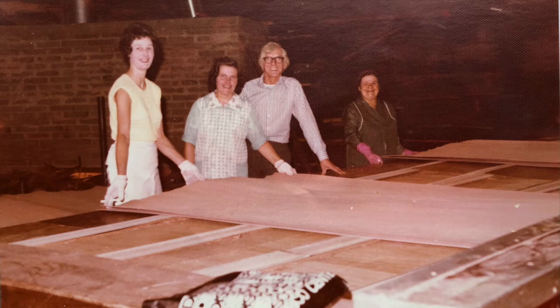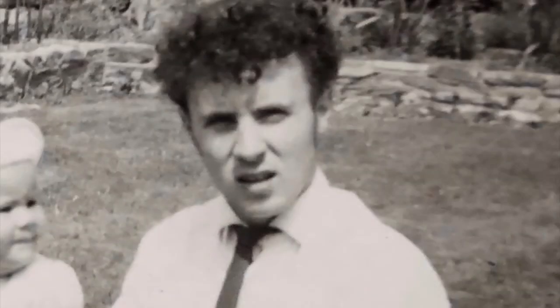Then a blade used to come across. They'd turn it round and do the same again so everything was dead true. Then they used to paint it — it was about six inches thick — all this different timber which had been sliced off.